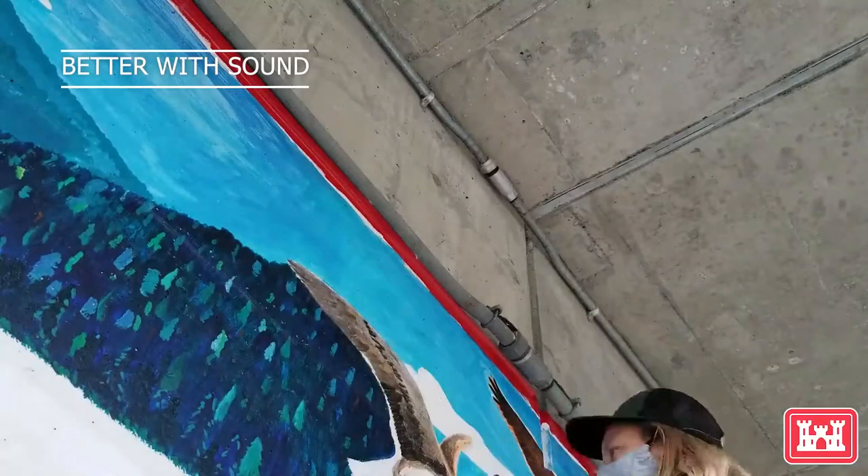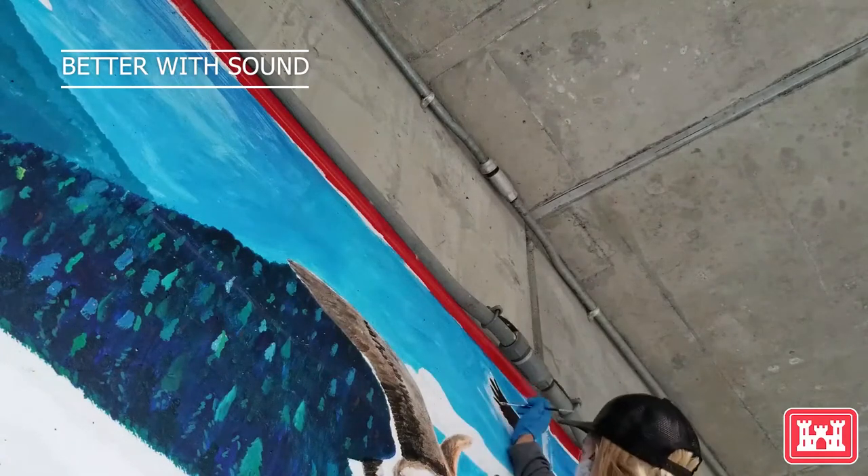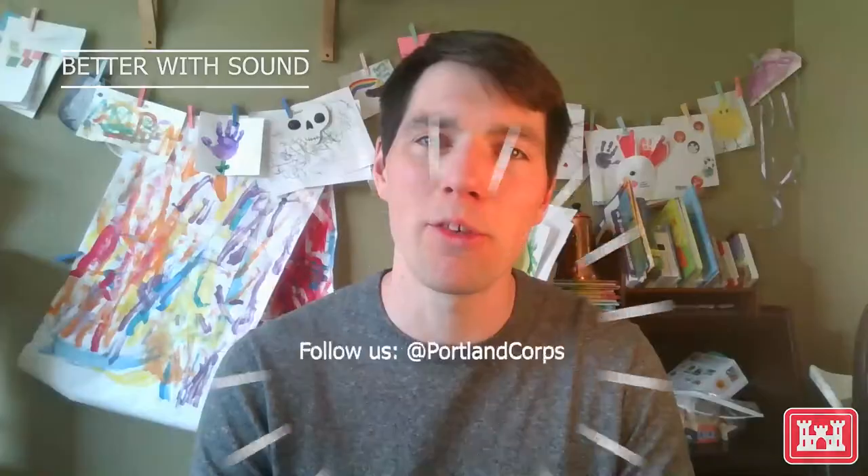In all seriousness though, we're really proud of Leslie's incredible work. Come by and check it out for yourself sometime. That's all for this week — you keep Portland weird, we'll keep it engineered.